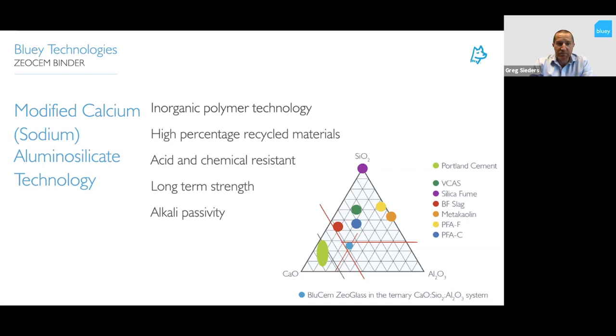So what is ZeoSem? ZeoSem is a modified calcium sodium aluminum silicate technology. It's an inorganic polymer technology with a very high percentage of recycled materials within the binder. It has excellent acid resistance and chemical resistance properties, long-term strength, durability, and also provides an alkaline environment to passivate steel for corrosion protection. The image on the right is the family of gel polymers where the product sits.